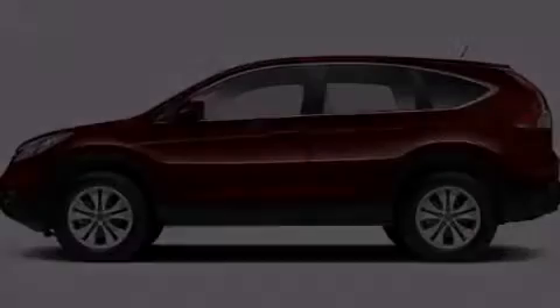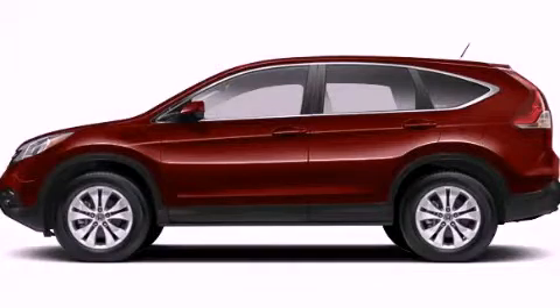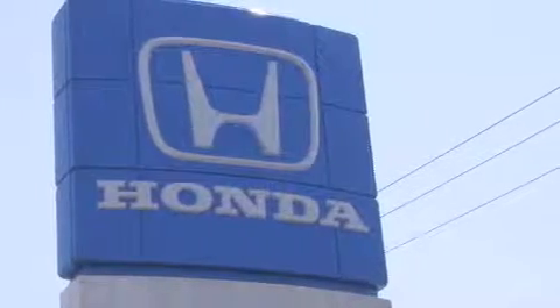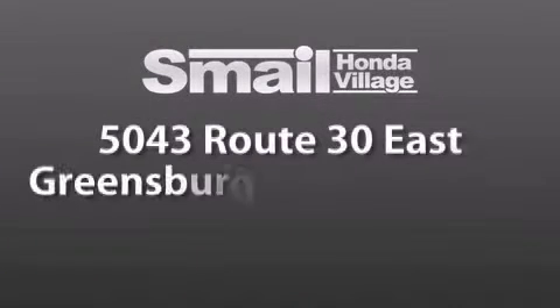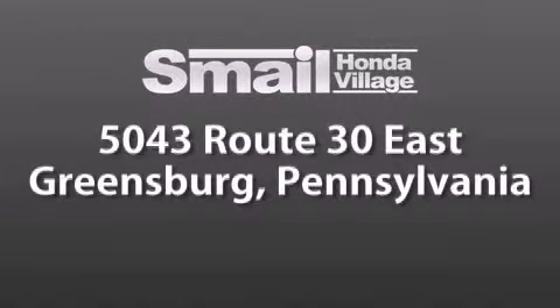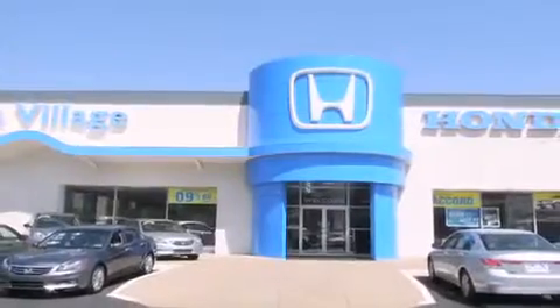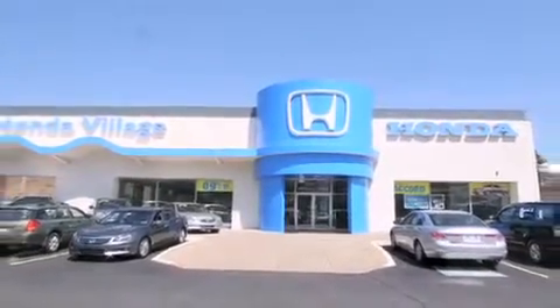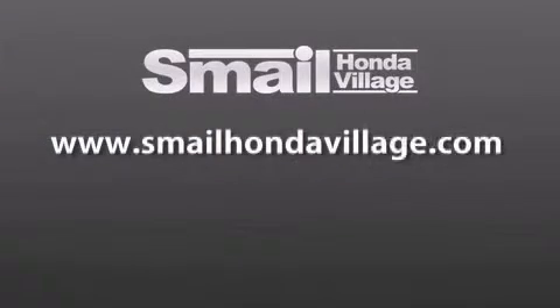Call now to find out how you can own this breathtaking vehicle. Smail Honda Village is conveniently located at 5043 Route 30 East in Greensburg, less than a half a mile from the Westmoreland Mall. Contact us today to find out about our financing specials and leasing offers, and make sure to visit us at SmailHondaVillage.com.